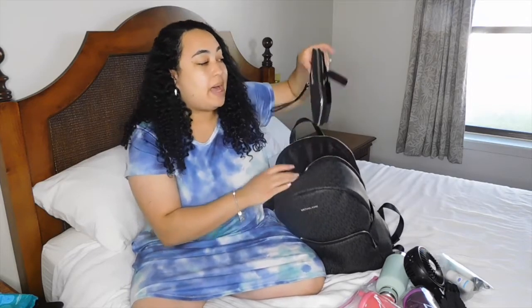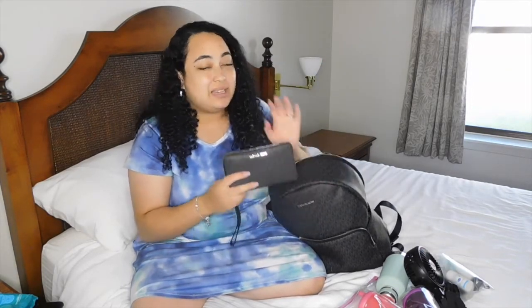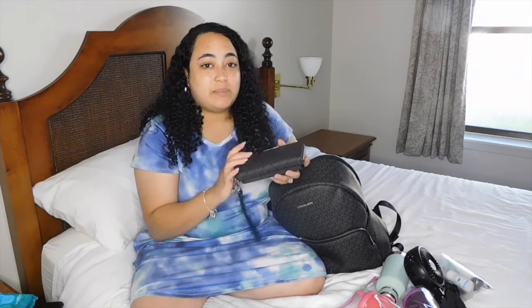Next thing is my Michael Kors wallet. I got the matching wallet to go with the bag and I love it. It has a little spot on the back for my phone. I always keep my wallet in there because this diaper bag is pretty much my purse.